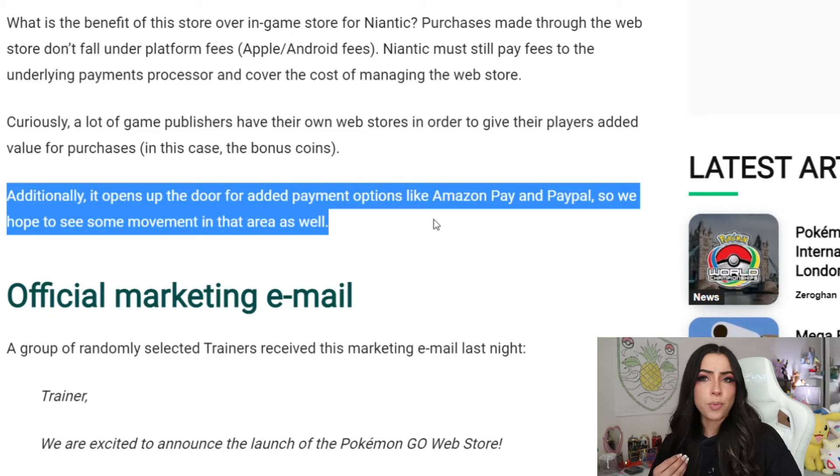So it looks like they're trying to give people more options in order to make these in-game purchases, and of course, adding extra value by giving you extra coins — so you get more bang for your buck.